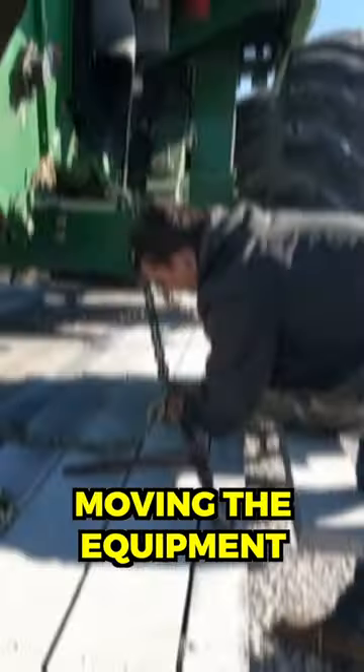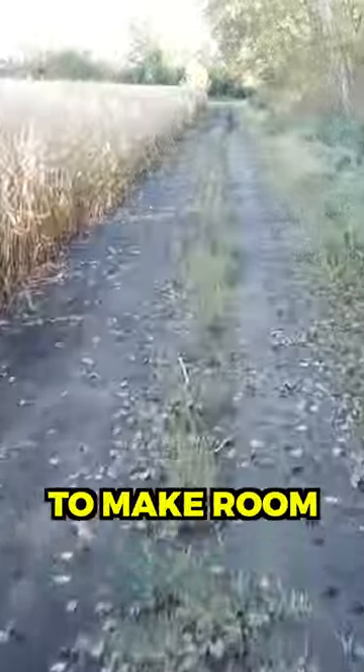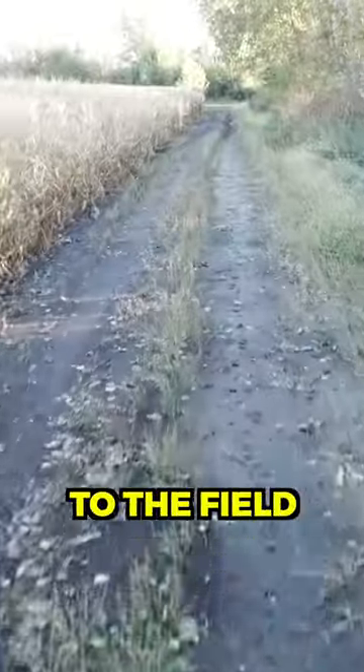We had no issues moving the equipment and we got everything unfolded and hooked back up. We started by opening the end rows in my field real quick to make room for turning around and getting back to the field.